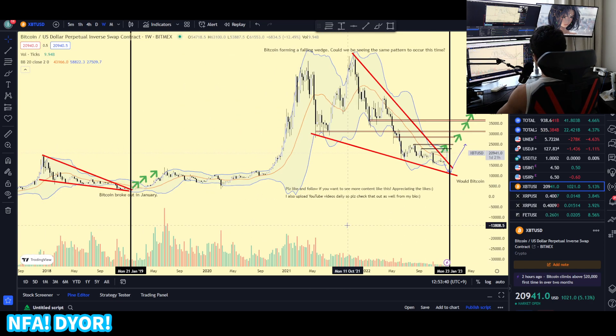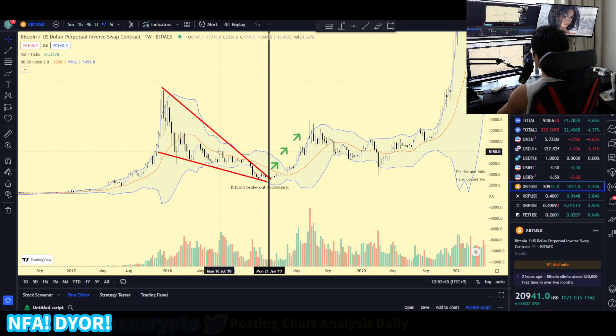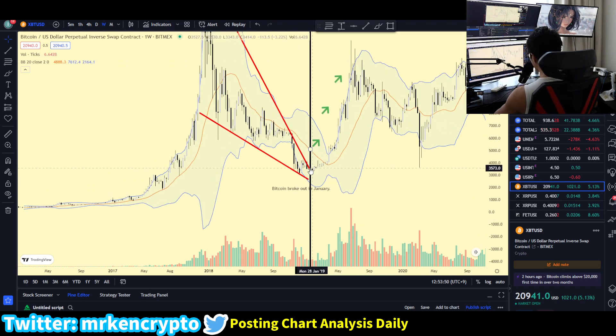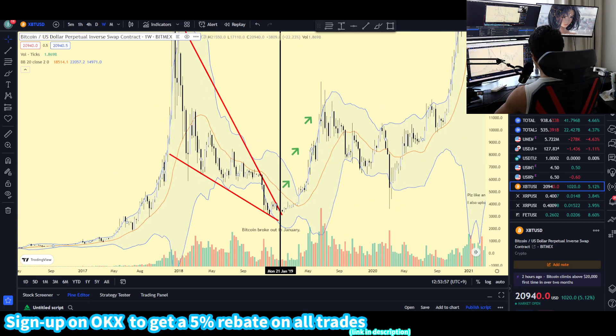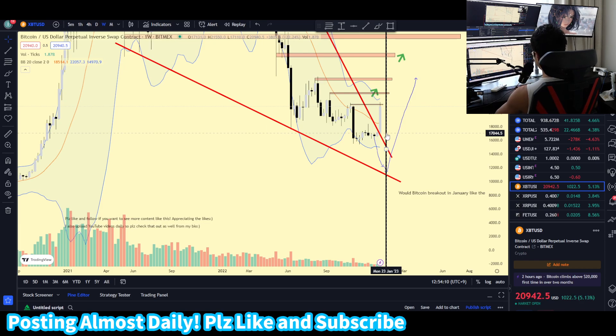We have been seeing the same pattern in 2018-2019. As you can see over here, Bitcoin was also creating a falling wedge pattern. When we broke out in January, we were able to see a massive run to the upside. It's mid January, and it looks like, give or take a couple of weeks, it has played out pretty well — pretty interesting movement from Bitcoin at approximately the same timeframe.